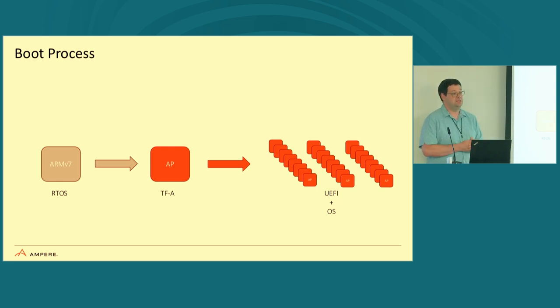In the boot process for a Neoverse design, you push the power button and the ARM V7 powers up first. In our case, this is an RTOS — we use a real-time OS as of Ampere One. This turns the lights on, brings the system up, then releases the first single application core, which loads what's known as TFA — Trusted Firmware A. TFA builds a secure and non-secure world and powers on all the other application cores, which then load the UEFI implementation. UEFI walks through its steps and loads the actual operating system.